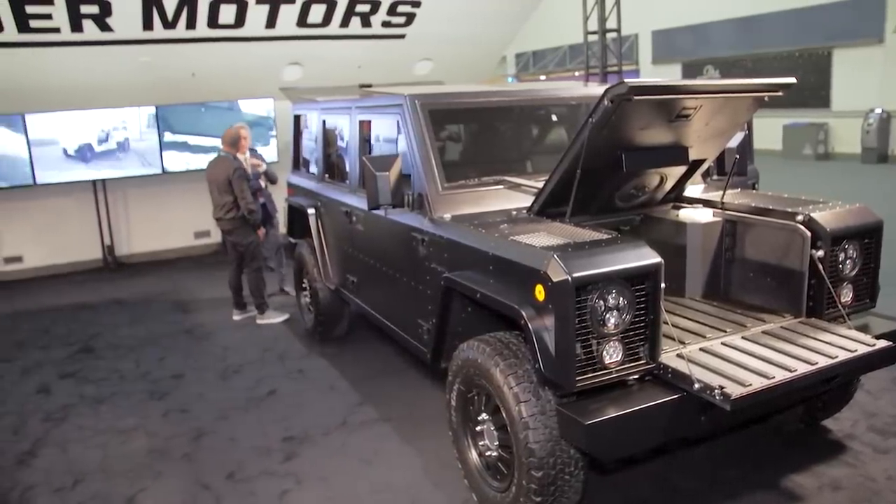Stay tuned to Engadget all week — we'll be bringing you full coverage of the LA Auto Show 2019. Thanks everybody.